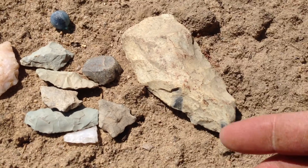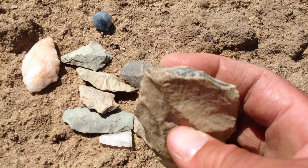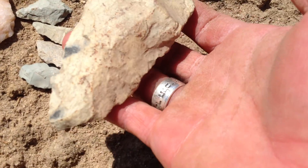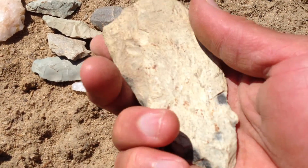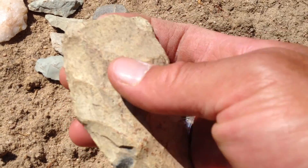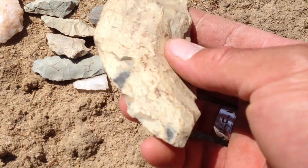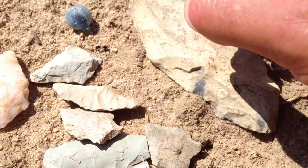I wanted to film some of this stuff, like this massive preform — don't find that often. This is good quality flint right here, good quality ryolite. Just a crazy piece. They relieved it off the back for whatever reason, but I'm pretty sure that's a preform they were going to use. That's some great-looking flint.